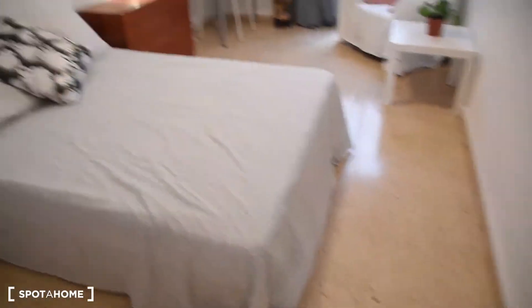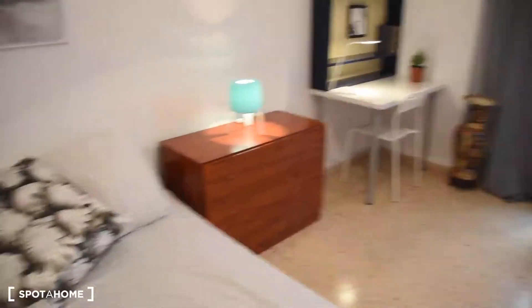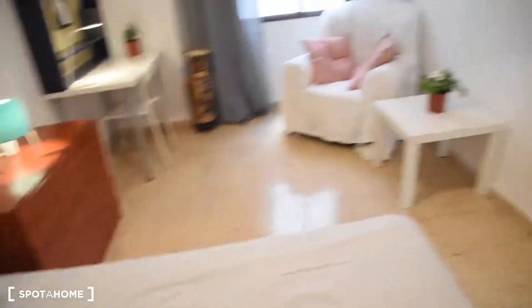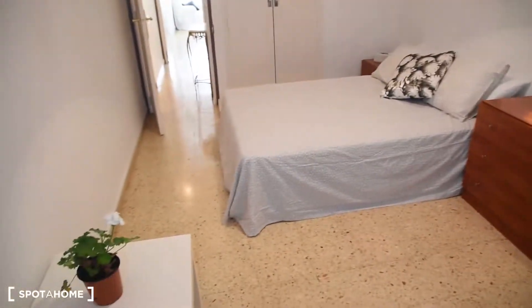Bedroom number 3 — we've got a double bed, a chest of drawers, a built-in wardrobe, another chest of drawers, an armchair, a table, a desk, shelving, and lamps. This is how the room looks from here.